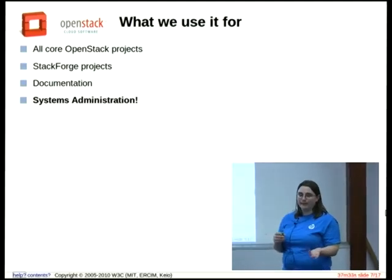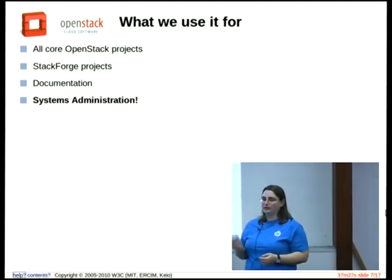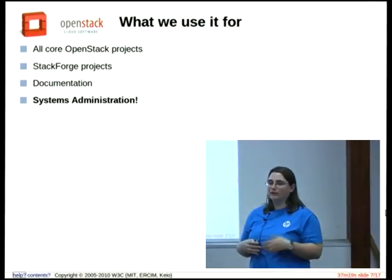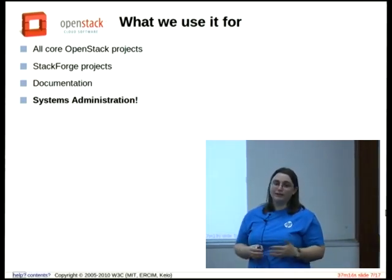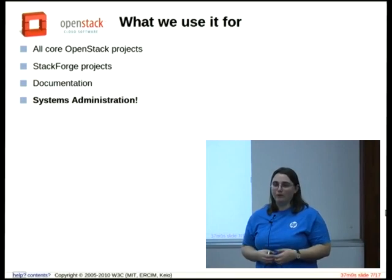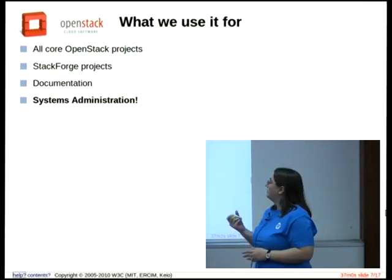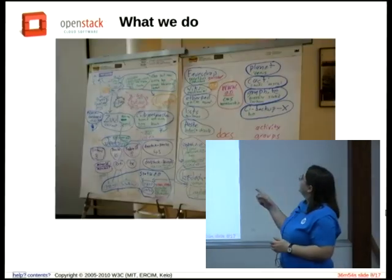What do we use this system for? We use it for all the core OpenStack projects — if you're an OpenStack project, you have to go through this whole system. We also have another repository called StackForge, for projects that are either in incubation in OpenStack or just related to OpenStack but not really core. The documentation team also uses the system. And then we use the system for systems administration.